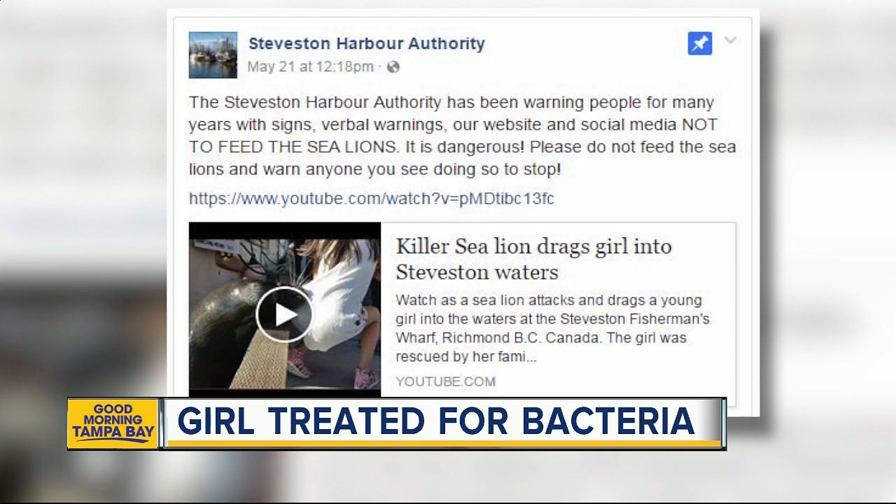By the way, there were also signs posted at that harbor not to feed the sea lions. The infection that comes from bacteria in a sea lion's mouth can be tricky to treat. It can also be painful and debilitating, and can lead to loss of fingers or limbs.